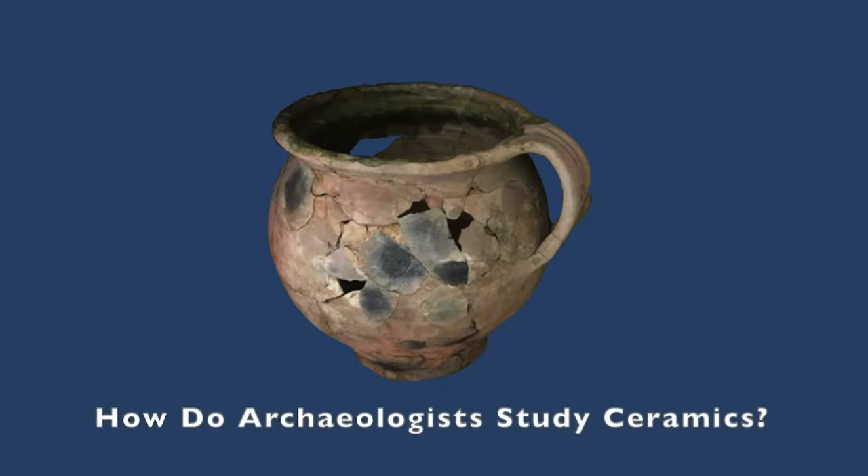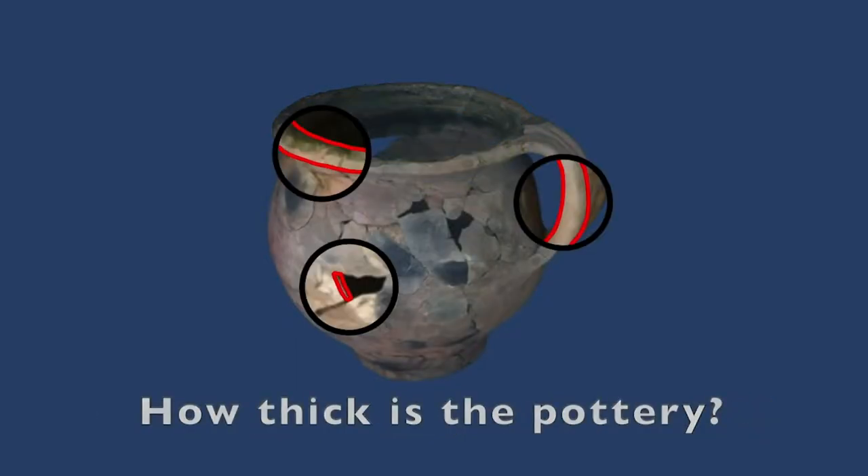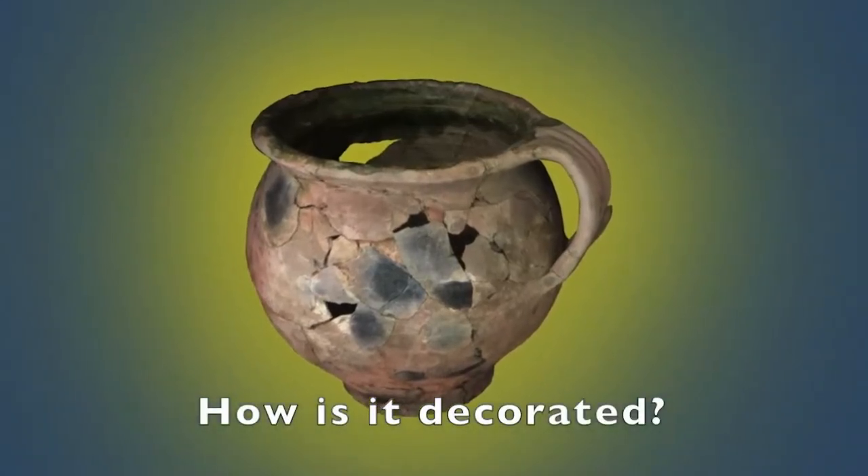So how do we study these ceramics? Primarily by examining the stylistic choices made during its manufacture. This includes things like the size and curve of the lip and rim, the thickness of the walls, the color of the clay, and the designs impressed along its exterior. With the help of microscopes, magnifying glasses, and digital cameras, we're able to zoom in and analyze minute details. Of course this is after the artifacts have already been excavated, bagged, tagged, and catalogued.